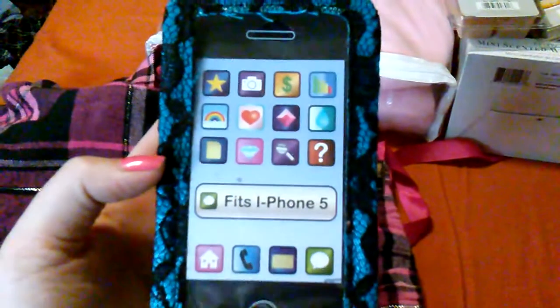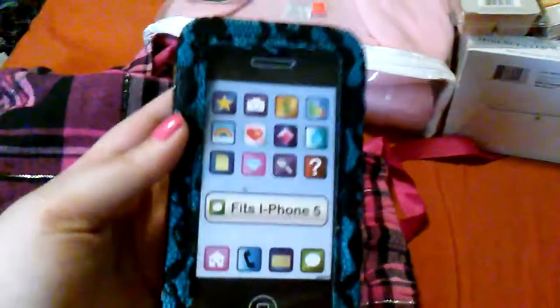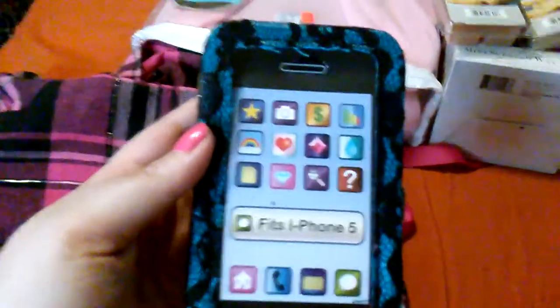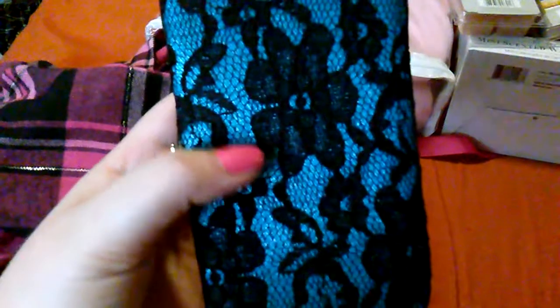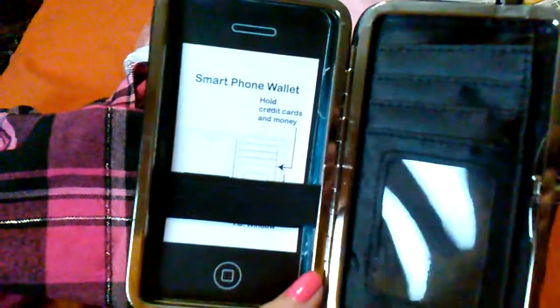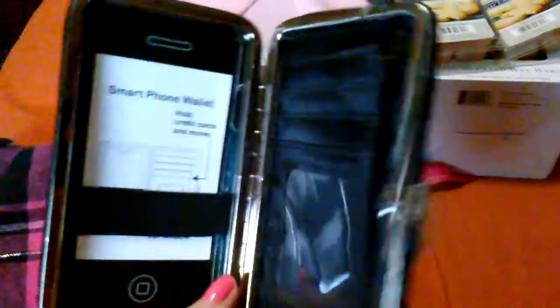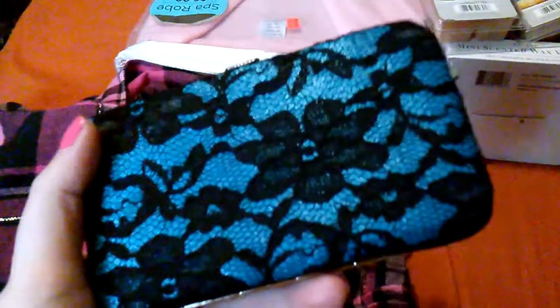I'm going to start off with this really neat phone case. It's supposed to be for the iPhone 5 — I have an Android and it fits just fine — and it was $5. I want to show you ladies this: I don't like carrying my wallet and I lose my phone, so I found a way to combine them. They have all sorts of different colors; this one is blue with black lace on it. They had red with lace and lots of sequined things. It's a smartphone wallet — a phone case where you can put your money and your cards.